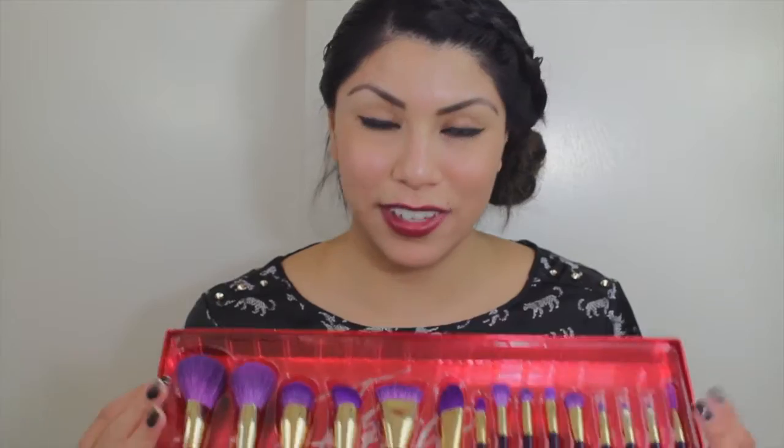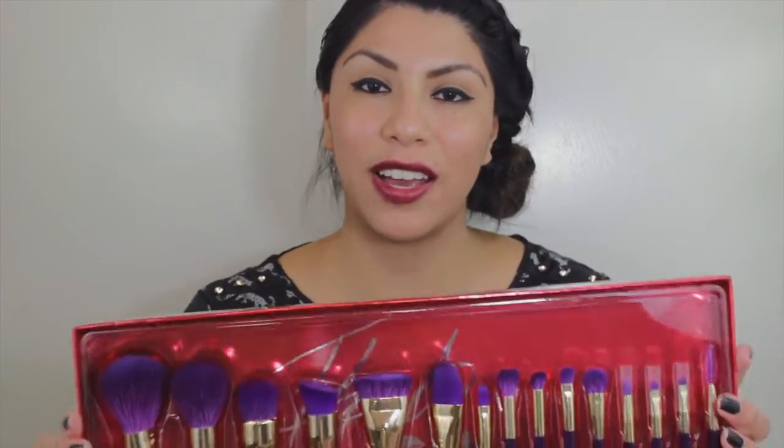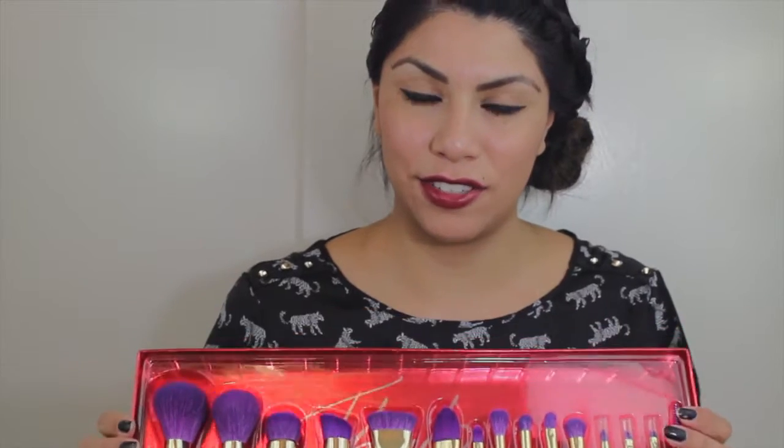Don't you guys think these brushes are gorgeous? They're so beautiful. I really don't know what else to do from my unboxing besides feeling the brushes on my skin and showing you guys how they look. I'm really looking forward to doing new tutorials using these brushes. Overall, from this unboxing I would give them a 10 right now — once I actually start using them I'll let you guys know how they perform.